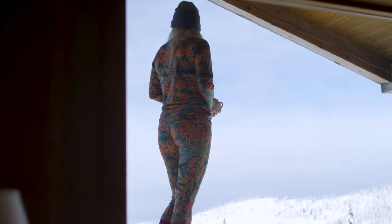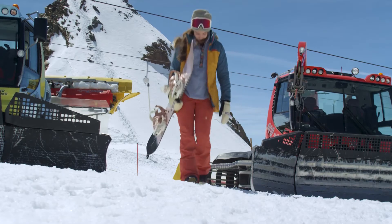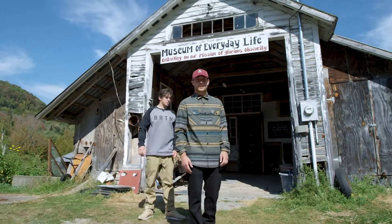We segment our fits into five buckets: next to skin, slim, regular, relaxed, and oversized. You might find very little ease in next to skin, a little more in slim, on to oversized where you'll find a lot of ease. That doesn't mean that every garment has exactly the same measurements, but it means it has a very similar amount of ease.